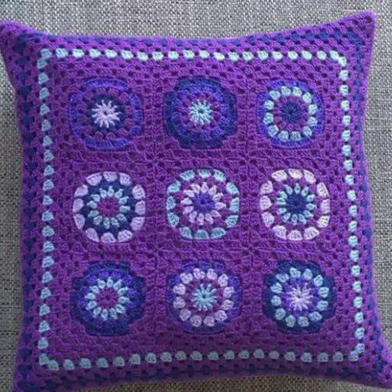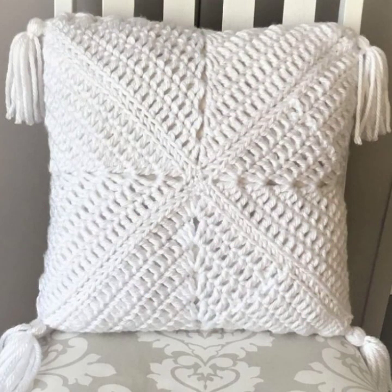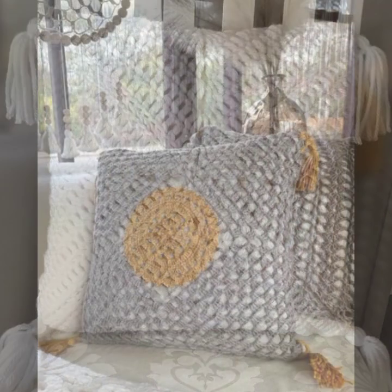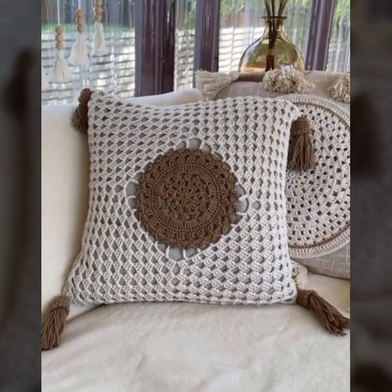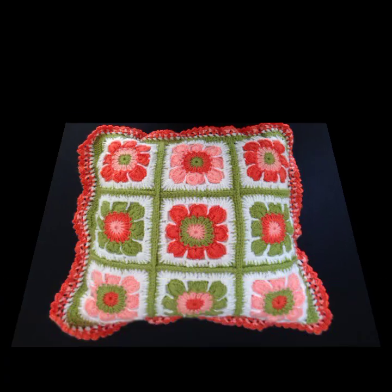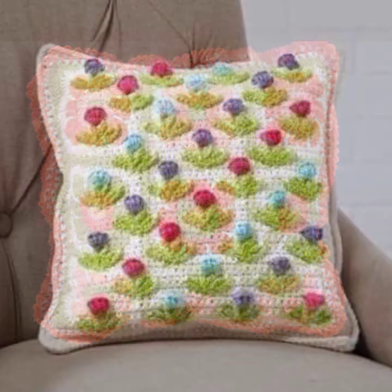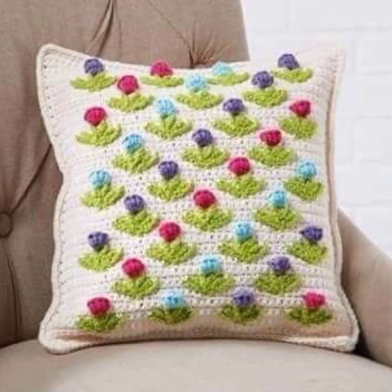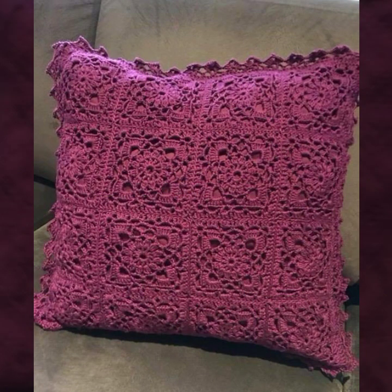Beautiful color combination, contrast, stylish designer ideas — as you can see in this video. I hope you are enjoying the best condition of health. I am back again with the most stylish, most beautiful, trendy crochet cushion cover patterns, knitted patterns, stylish designer ideas.